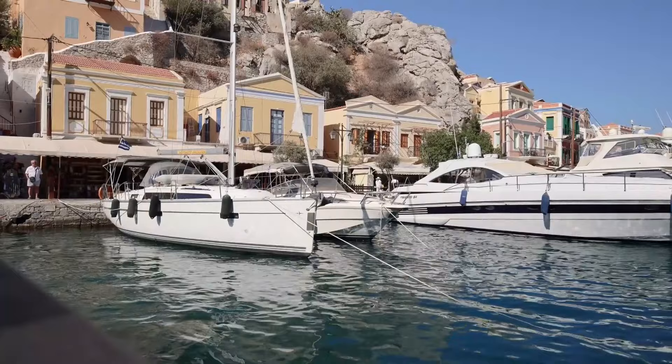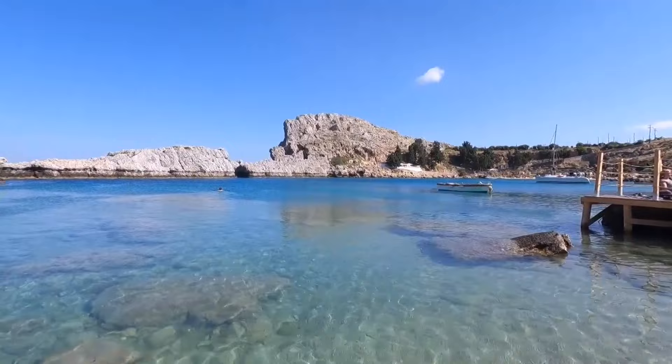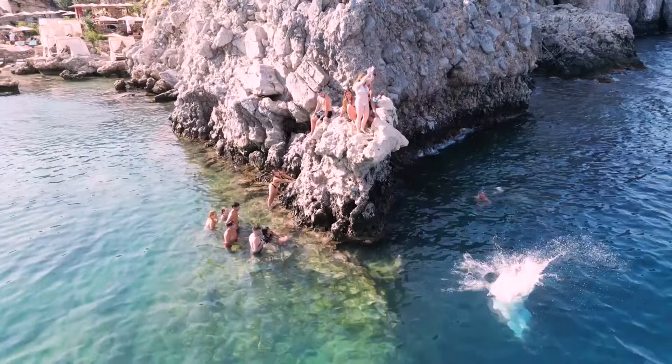For a more thrilling adventure, head to Saint Paul's Bay, one of the world's best beaches. Imagine yourself in paradise, surrounded by crystal clear turquoise waters and soft golden sands — a perfect spot to unwind and forget your worries. The tranquil atmosphere and awesome views attract visitors from far and wide, seeking solace under the Mediterranean sun.